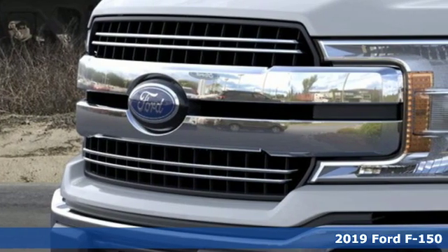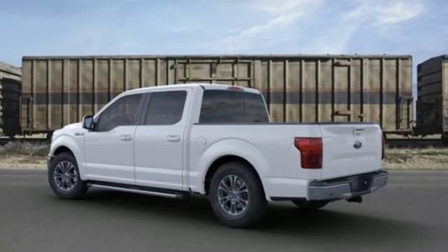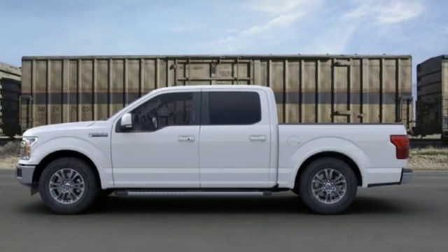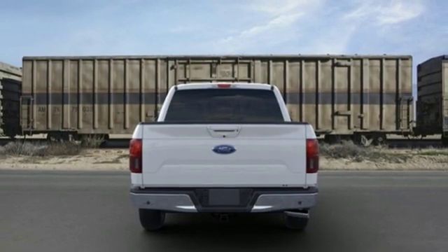Features include integrated navigation system with voice activation, power heated mirrors, front heated and ventilated leather split bench seats, configurable instrument gauges, Wi-Fi hotspot, and dual zone climate control.